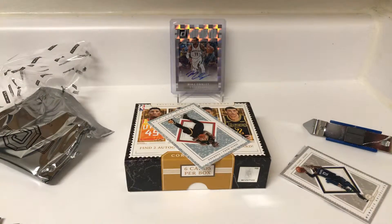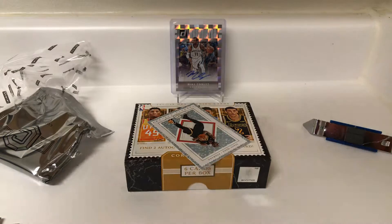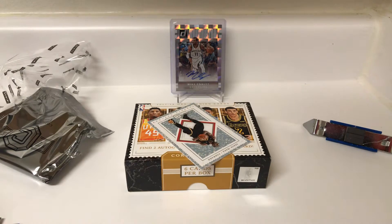All right, so that's our box of Cornerstones. New York rookies, a couple of vets — that's a really interesting box. Nice, quick, and easy video, and that'll do it. We'll see you next time.